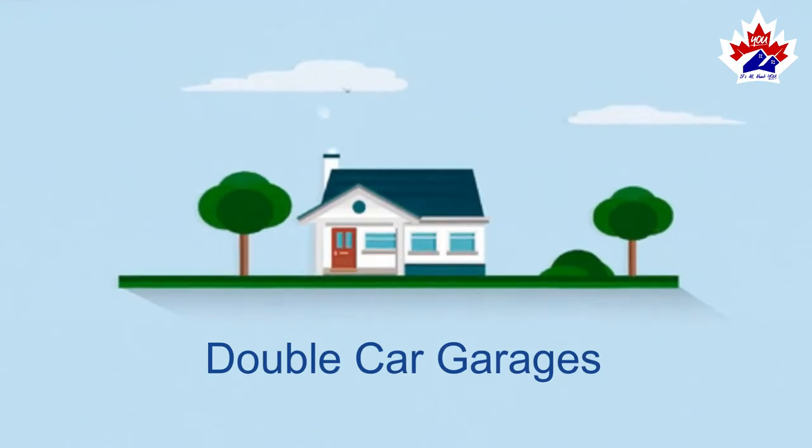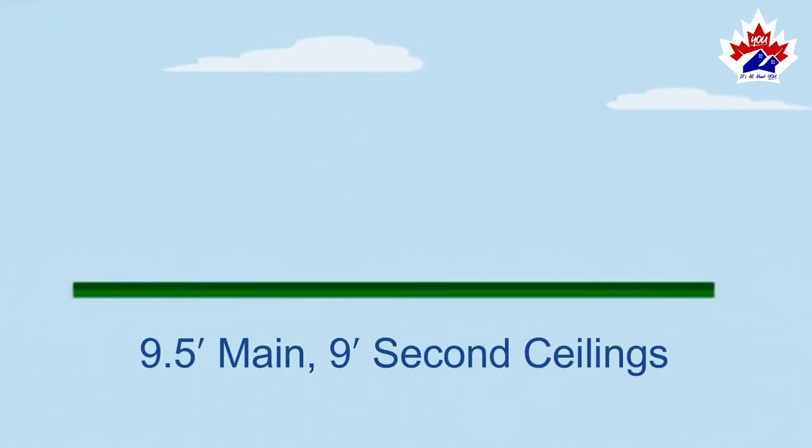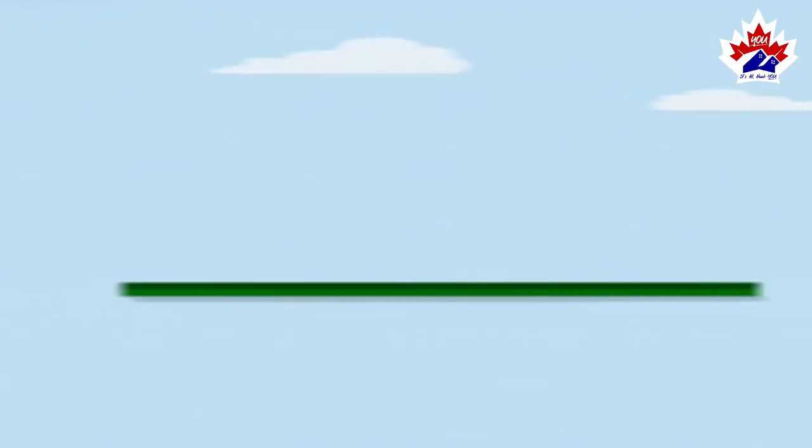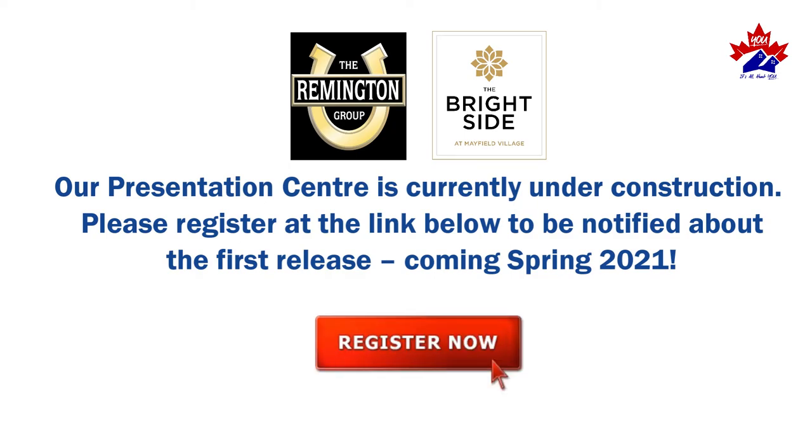Double car garages, 9.5-foot main floor ceilings, and 9-foot second floor ceilings. Our presentation center is currently under construction. Please register at the link below to be notified about the first release, coming spring 2021.